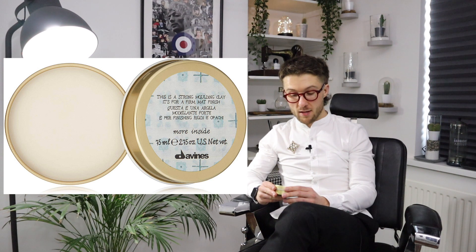They are an Italian brand. I believe they're carbon neutral with their products — how they get them out everywhere and how they manufacture them. The first product we're going to be focusing on is the Davinesse Strong Molding Clay. I believe it retails around the £17 mark, and that's for 75 millilitres of it.